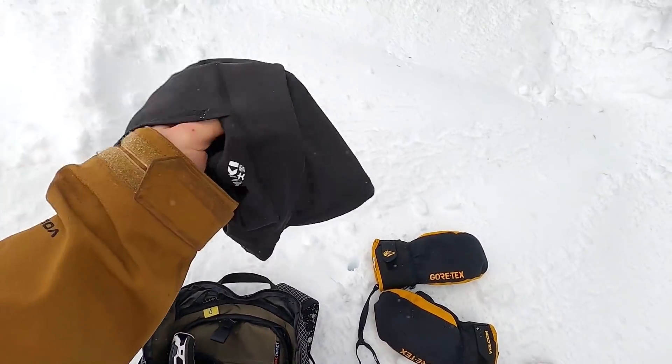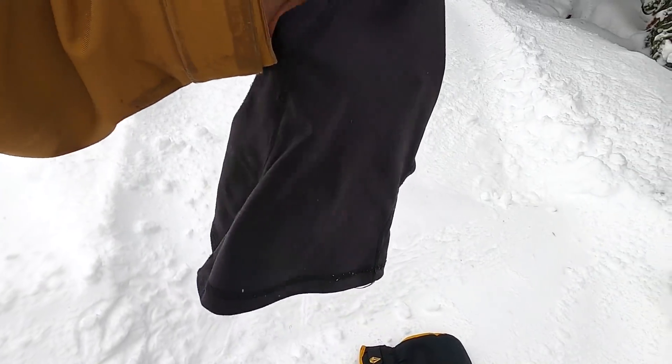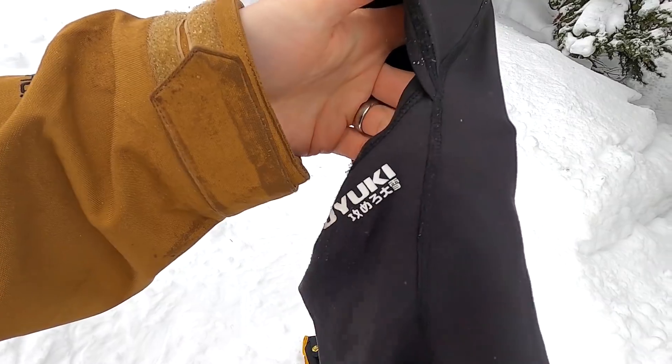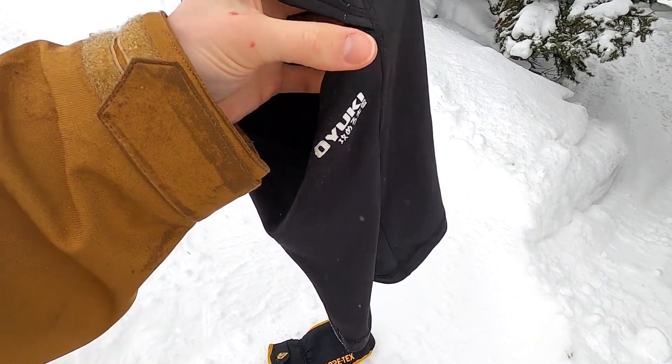Up next, I've got the Oyuki face mask. Face masks are pretty straightforward, but the thing that stands out on this one is the hinge — there's a separate stitching for the upper half and lower half.